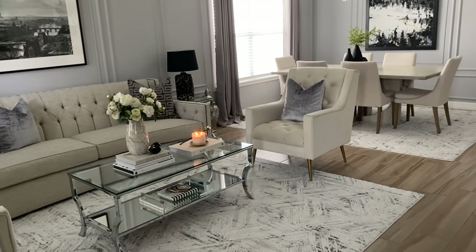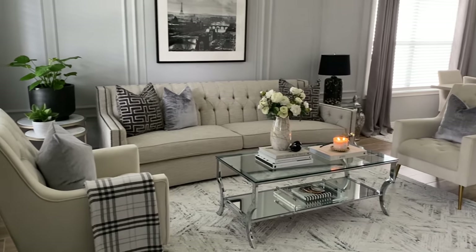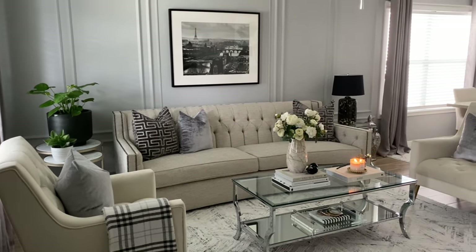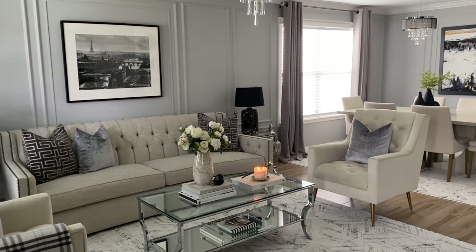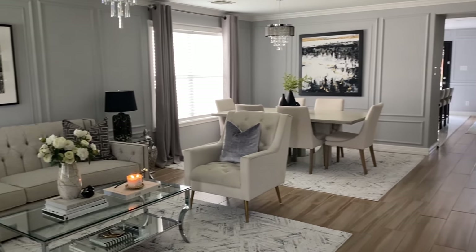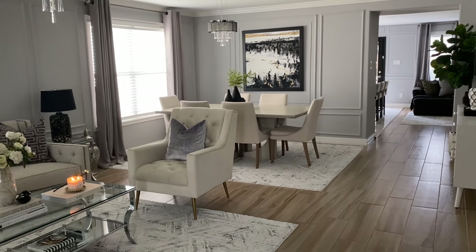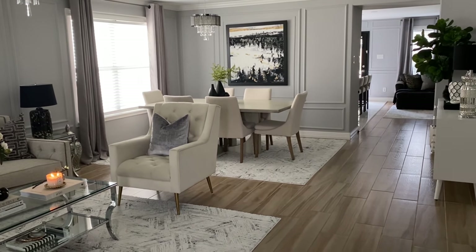I'm gonna give you just an overview of the space and then go through and answer as many questions as I can because I do get a lot of questions and comments on some of the decor pieces in here. I'll also try to share where you can find some of this stuff. Make sure you grab a cup of coffee or a glass of wine depending on what time of day you're watching, because this video is going to be kind of long.